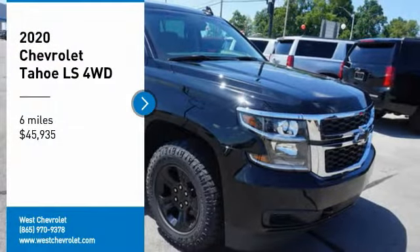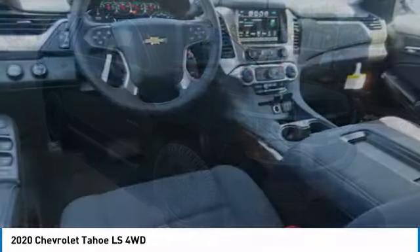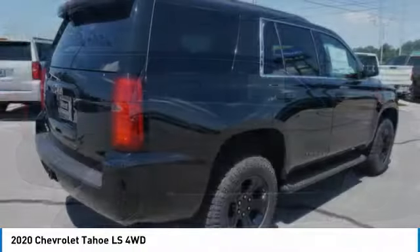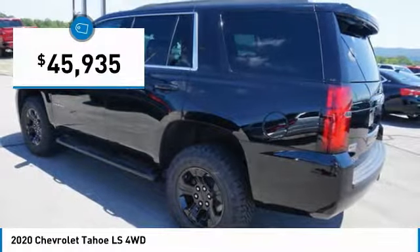Come test drive the 2020 Tahoe. Tahoe has been the best-selling sports utility vehicle, accounting annually for more than 25% of all full-size SUV registrations in the United States and is priced below $50,000.